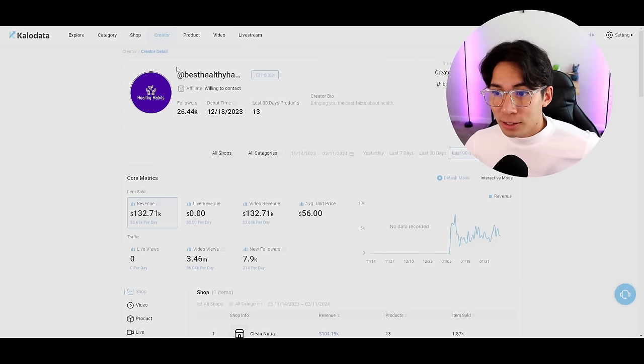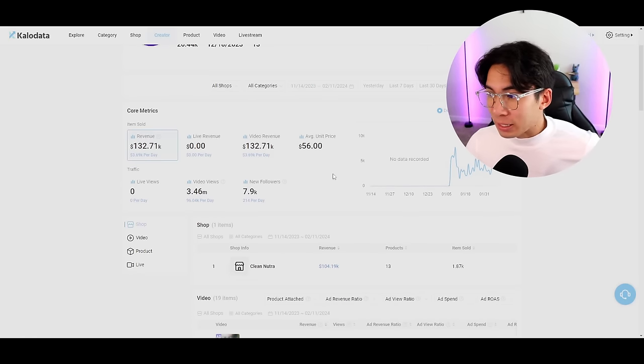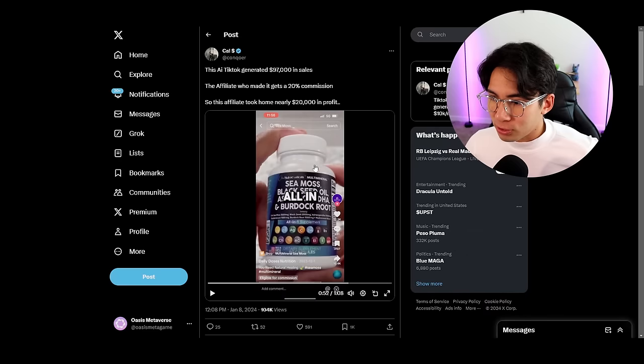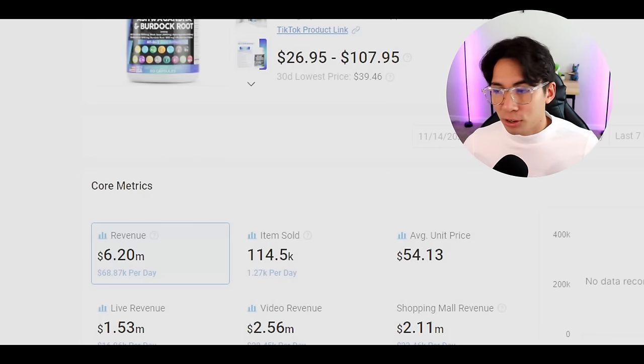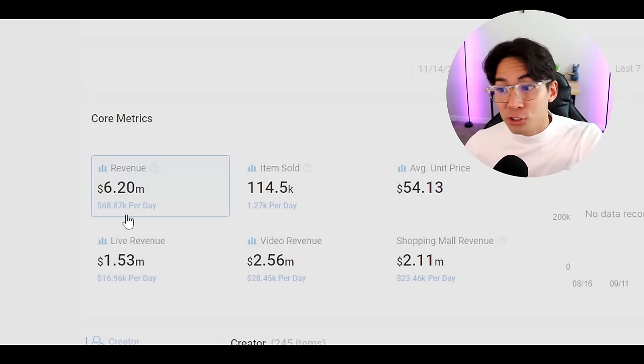There's a website called CaloData where you can find the exact person that posted the video and how much money they're making. In the last 90 days, this same page — called Healthy Habits — made $132,000 in sales. And this product in total has brought in over 6 million just from TikTok Shop, with around $70,000 worth selling on average every single day.